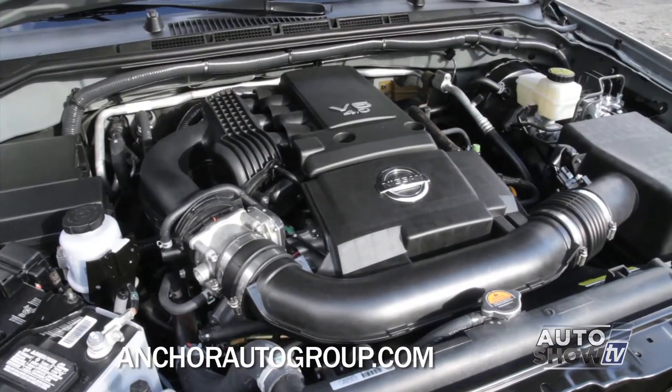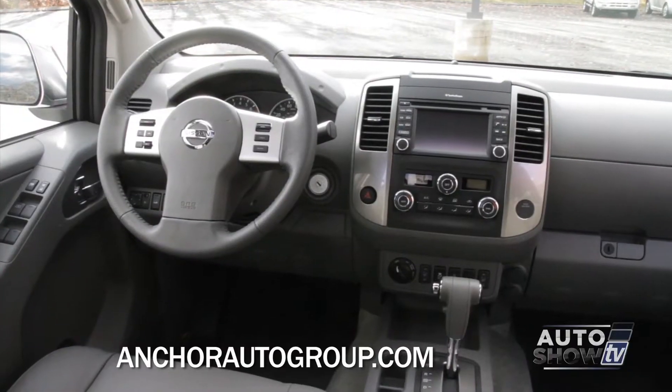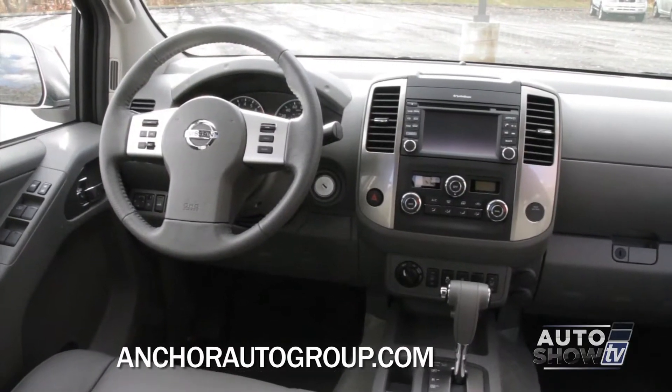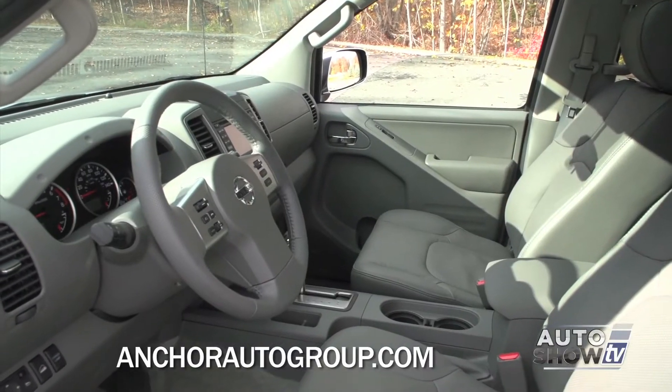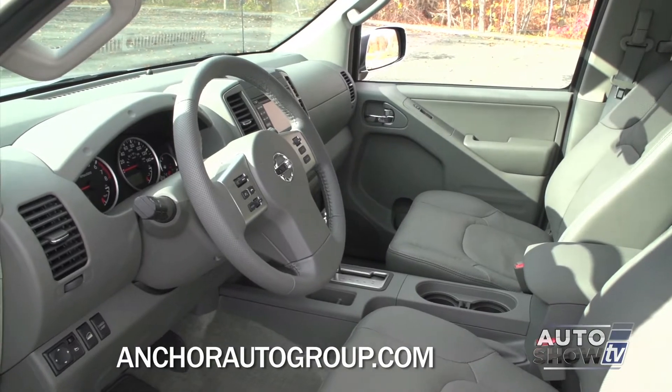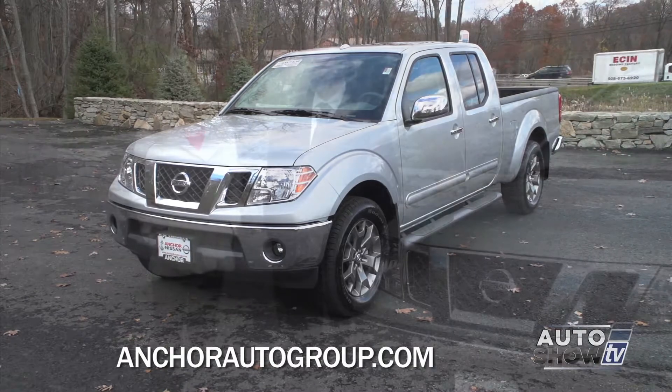The available 4.0-liter V6 is powerful and responsive, and the Frontier is loaded with the latest technology like hands-free phone and text, music apps, and navigation. An advanced airbag system keeps everyone safe. Let's take a closer look here at Anchor Nissan, Auto Show TV's Nissan experts.